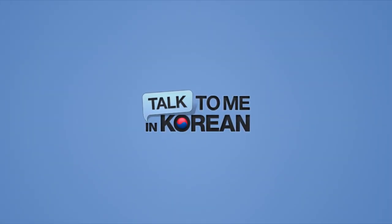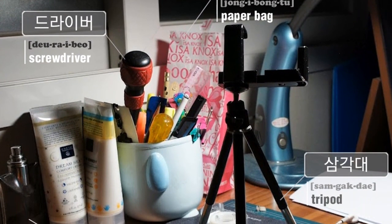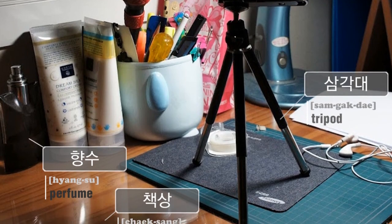You're watching Talk to Me in Korean. Hello, welcome to another episode of Korean vocabulary with pictures. Today let's take a look at Seokjin's desk at home. I see some stuff that seems quite out of place, but anyways.